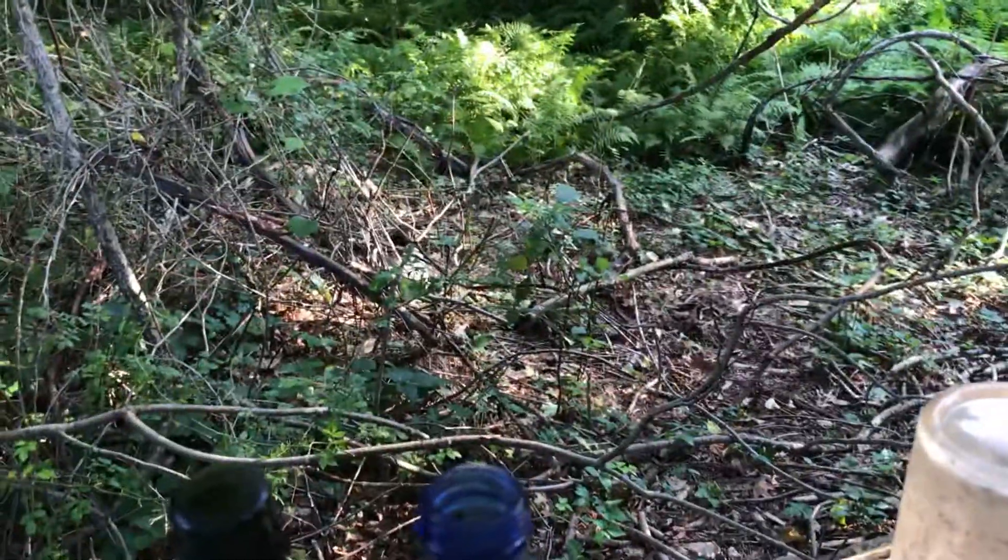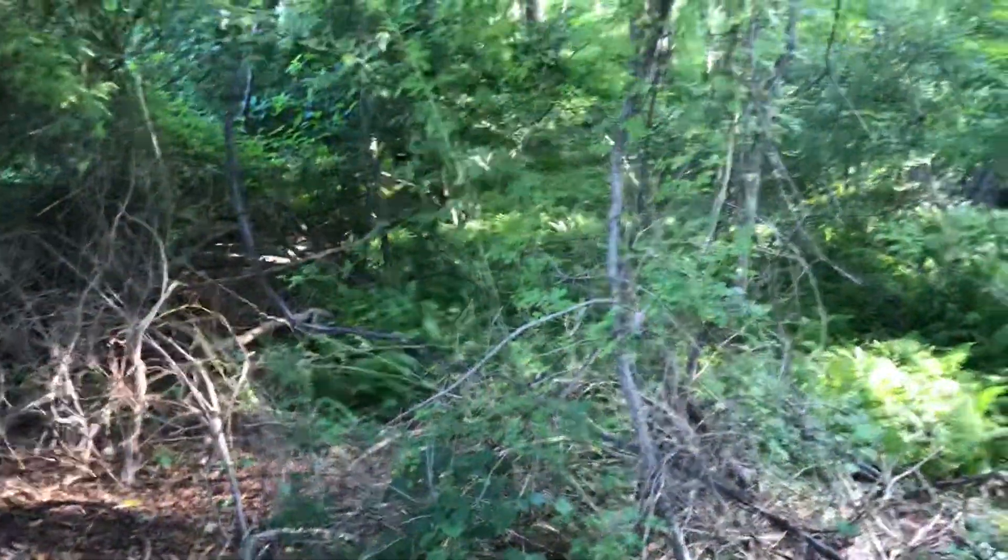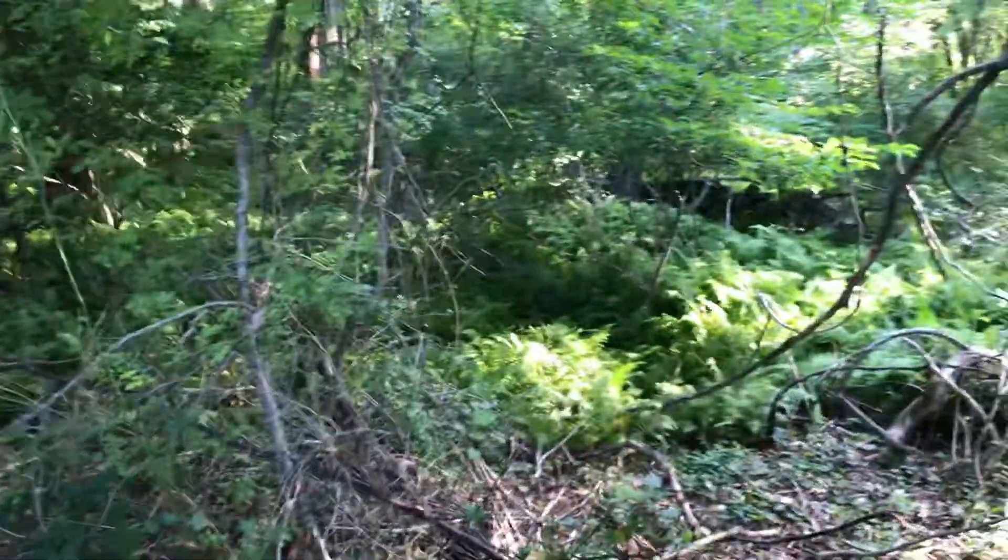I'm gonna have to come back to the site — I didn't really bring anything to dig. I just wanted to scout it. Just wanted to let you guys know that there'll be more videos coming as the weather gets cooler.